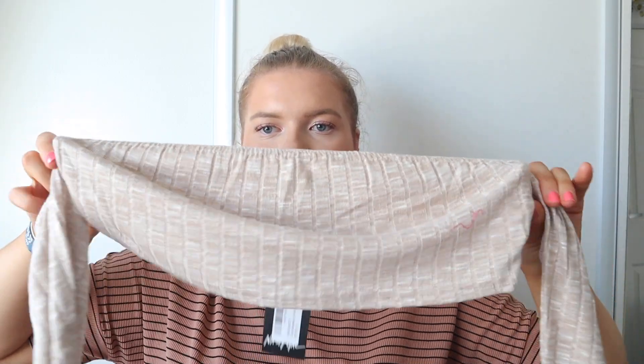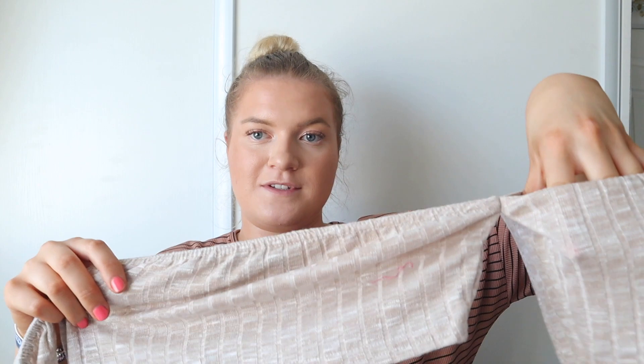The fourth item is a co-ord loungewear set. I don't own any co-ords, but they look so nice — especially when you see people wearing them at the airport. They feel so soft and gorgeous. The bottoms have a good elasticated waist and a flared leg, which I love. The top is a nice little crop; I'm hoping it'll cover my chest because I'm not really about the underboob lifestyle. It's got long sleeves that fall off the shoulder when you put your arms down.